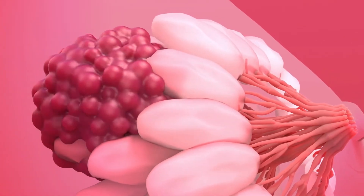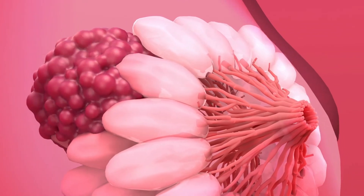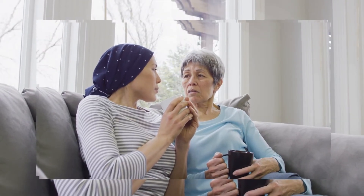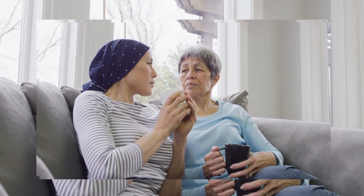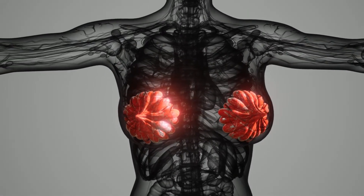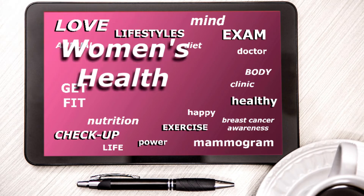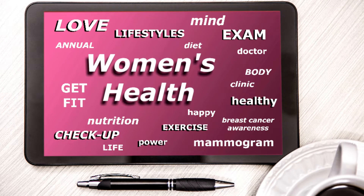Mammograms are the best way to find breast cancer early. A mammogram is an x-ray picture of the breast. The United States Preventive Task Force recommends women ages 50 to 74 that are at average risk for breast cancer get a mammogram every two years. Women ages 40 to 49 should talk to their doctor about when to start and how often to get a mammogram.